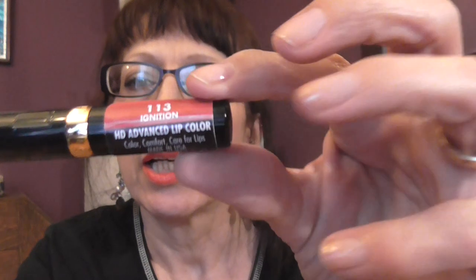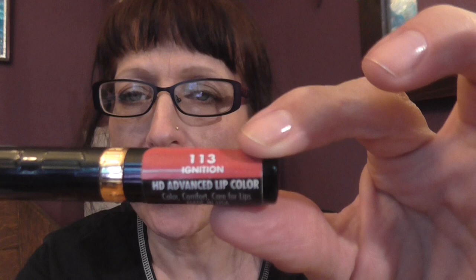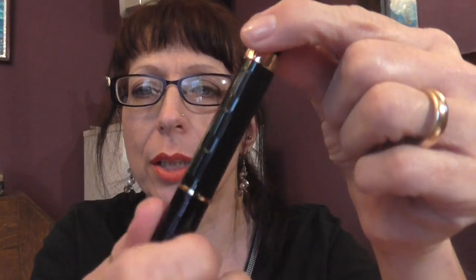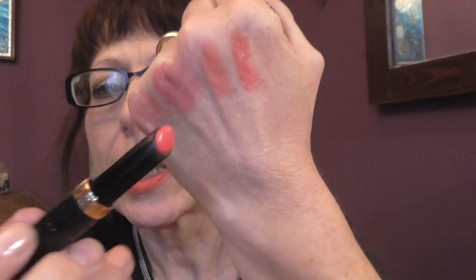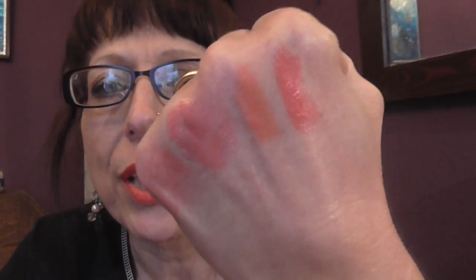I'll do the one I have on my lips next. It's the one from Milani and it's 113 Ignition. This is the one that was sent to me by Theresa in my recent swap. It has a screw-up bottom and the lipstick comes out the top. These do tend to be of the same sort of shade.